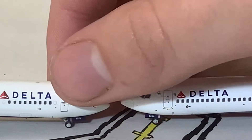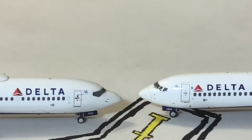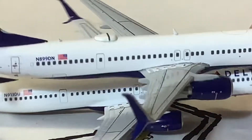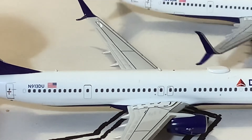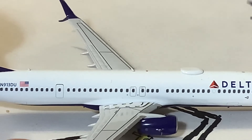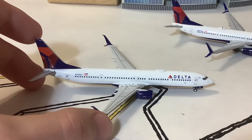We have the landing gear, and both of them roll decently. The NG one rolls a lot better than the Gemini, which seems to always be the case. They're pretty similar in the nose area. Both of them have the two antennae on the top. The NG antennae are normally more realistic than the Gemini ones, because Gemini pretty much uses a standard size for all of them, whereas NG changes up the sizes of the antennae for different aircraft. I'd say they're both pretty accurate — even though the Gemini one is a little bit taller, it still looks okay.